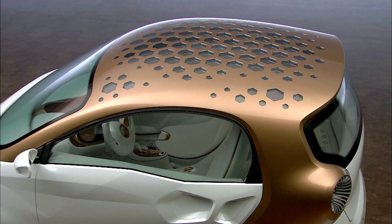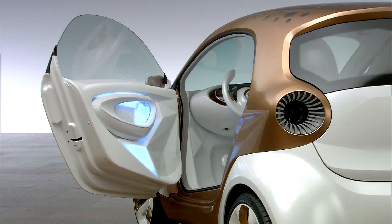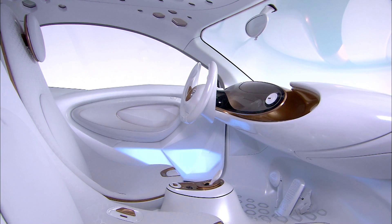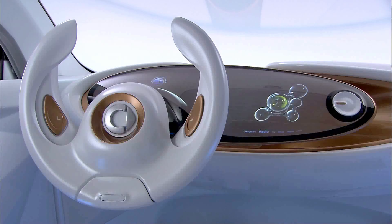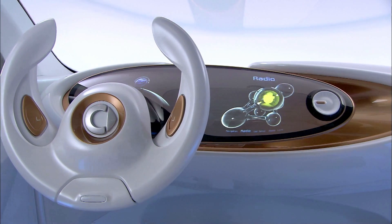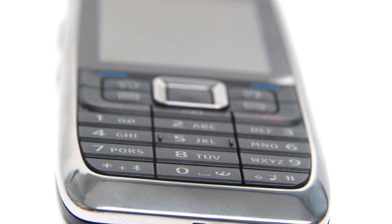The issue with electricity is that you have to use it immediately, as we did for example in the Smart for Vision when we used the electricity to power the ventilation system in the car. The other option is that you can store the electricity in batteries, as used for example in mobile phones.